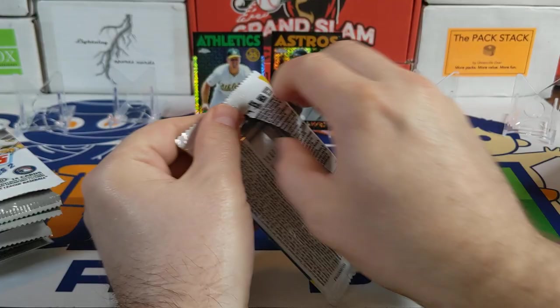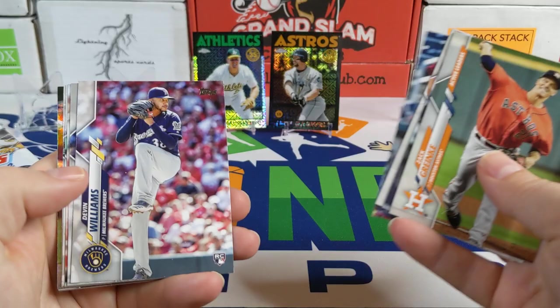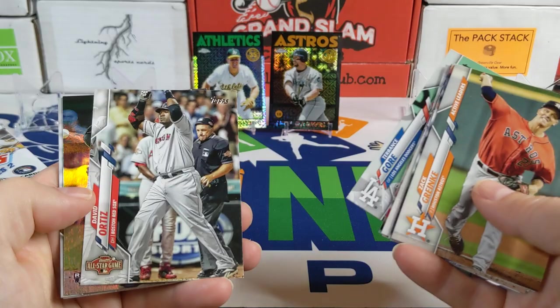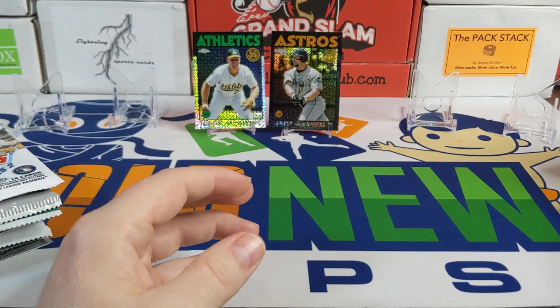Starting off with the 2020 Update pack. Definitely some nice names you can get in there — I love the vet short prints. There's a Zach Green, Sky Bolt — love that guy's name. Devin Williams rookie card, Yoshi Tsutsugo rookie debut, David Ortiz, Nick Dini Rainbow Foil, Scott Barlow, Mark McGwire. Not much in that one.